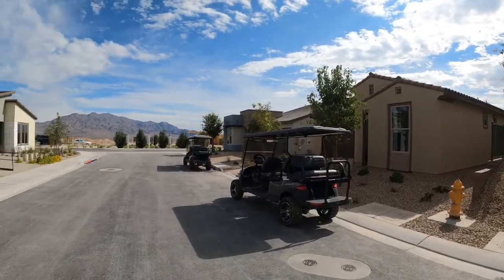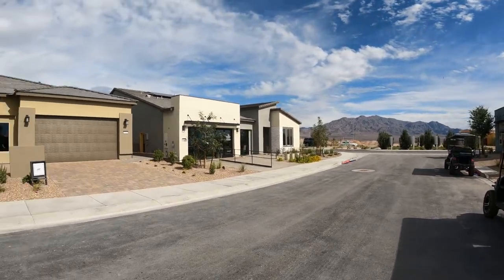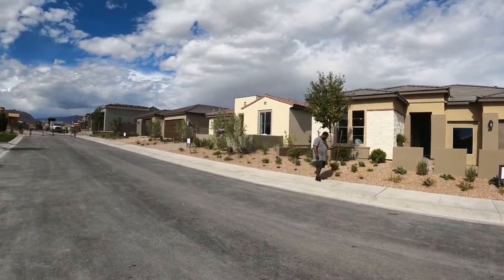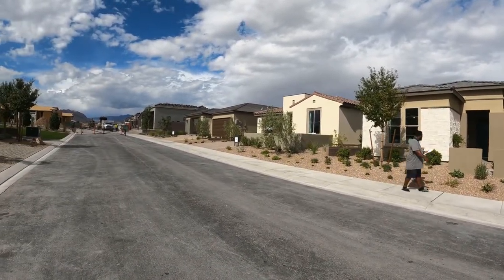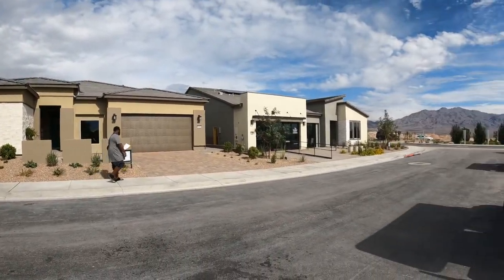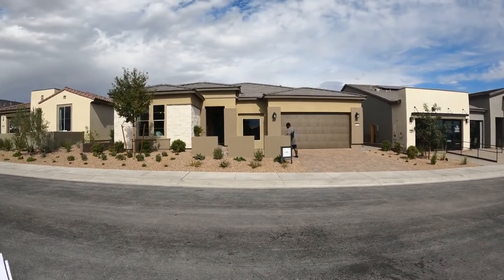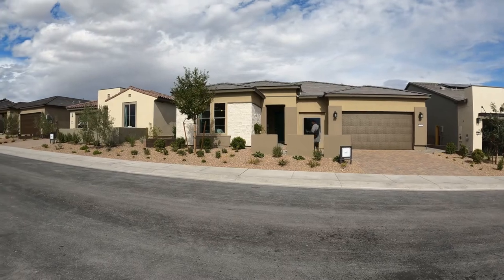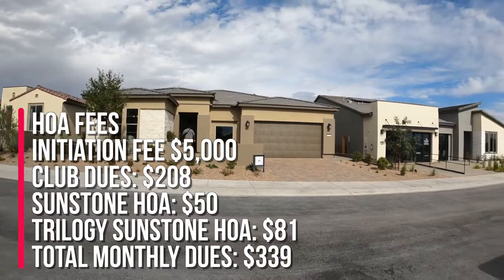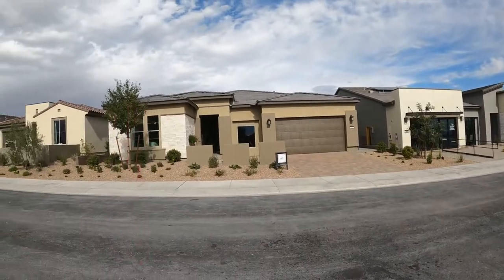Now if you don't know where Sunstone is, it's located off of Kyle Canyon, and it is one of the newest master plan communities here in Las Vegas. This community is going to have 13 different floor plans to choose from with eight models on display. There's going to be 933 homes in this community, and the HOA is $50 for living in Sunstone and $81 for living in Trilogy, and it is a guard-gated community or a staff-gated community.